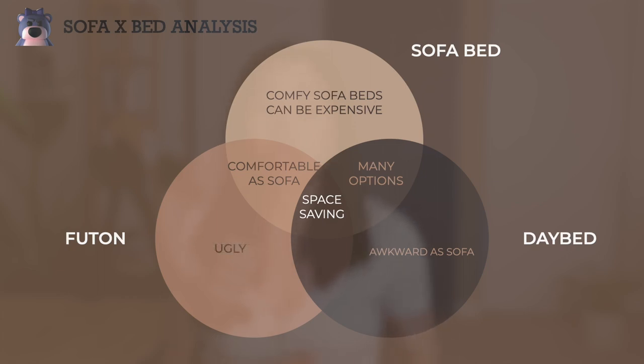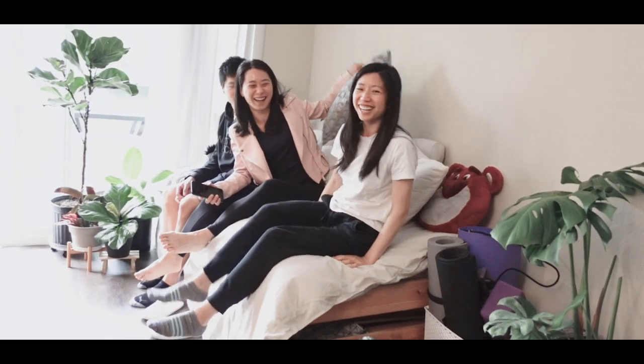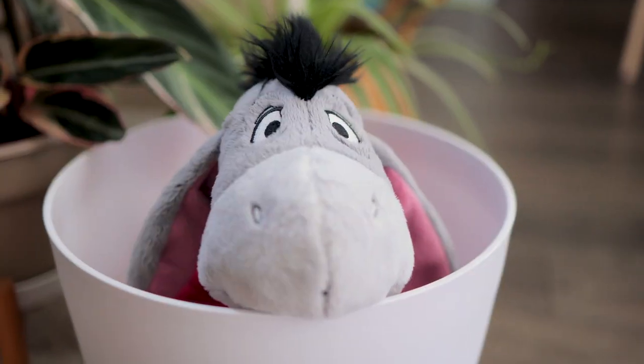Inexpensive sofas are generally not that comfortable, futons are more comfortable but usually don't look as good, and daybeds are very comfortable because they use real mattresses and can also serve as a seating area. When the Utåker beds are unstacked, they become one king-size bed. I styled it with a bunch of pillows so it's more comfortable to sit on as a sofa during the day.